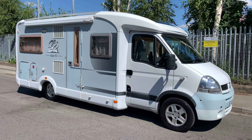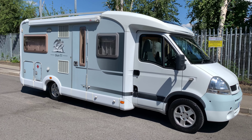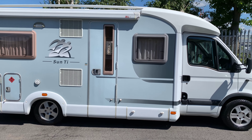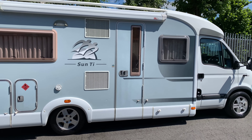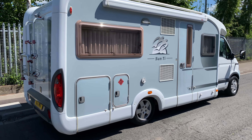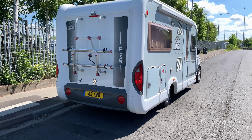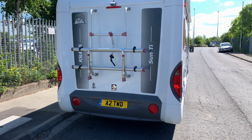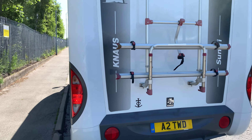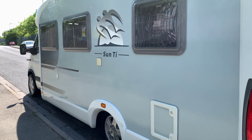Hello and welcome to WeBuyAnyMotorCaravan.com. Today we have got a 2006 Naus Sun Ti MF. The MF means the French bed version of this — they also do an ME which is a rear U-shaped lounge. As you can see it is finished in a lovely blue colour which is quite rare for the age. It has a bike rack, awning and roof rack, a reversing camera just above, a solar panel fitted to the motorhome, and alloy wheels.